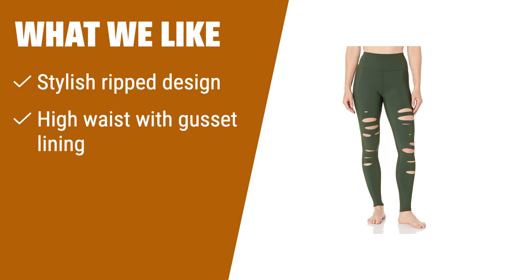What we like: If you are looking for stylish ripped leggings with a high waist, gusset lining for comfort, and ankles that hold well during workouts, you should consider this.